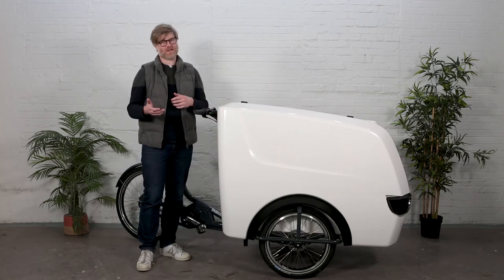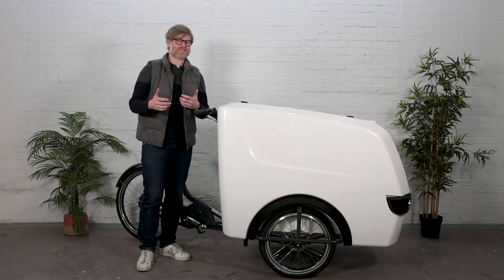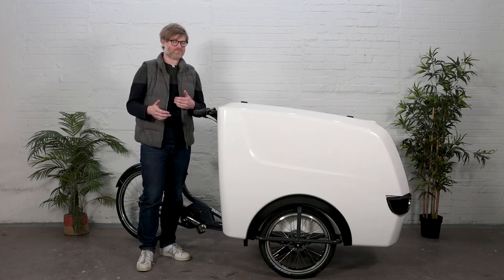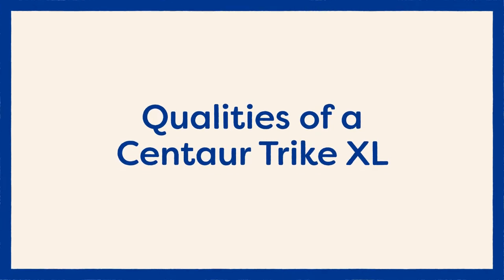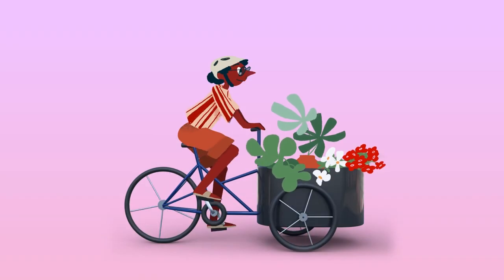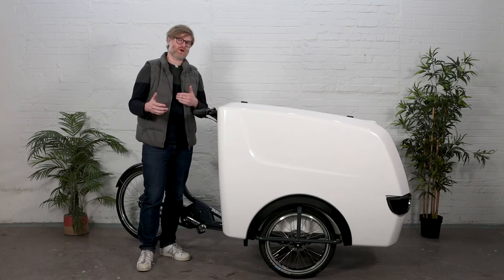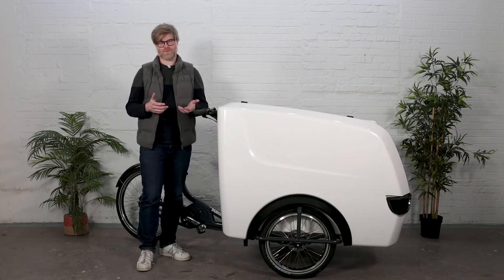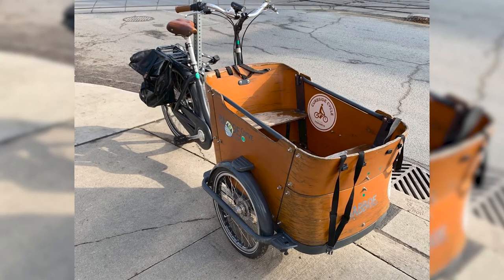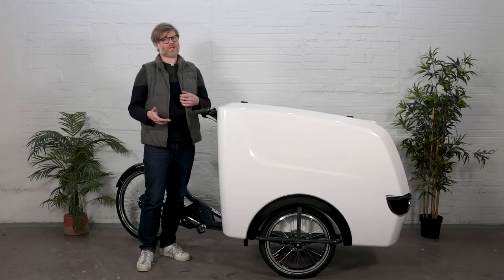Centaur is the commercial division of Babboe cargo bikes, which means it carries the same high quality you'll see across all Babboe products. If you've been to Holland, you've seen cargo bikes used for business, and also stored outside year-round. The Dutch don't treat their bikes very nicely, which means their bikes have to be remarkably durable.